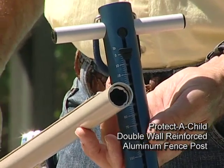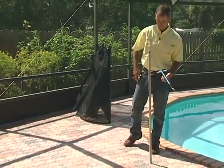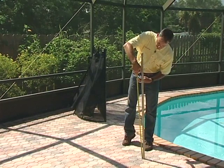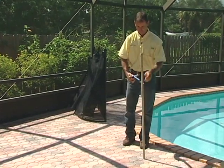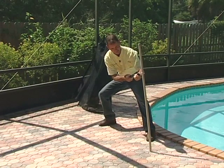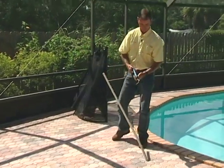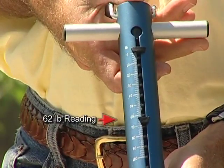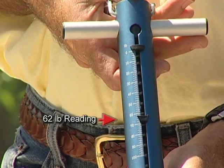Let's test Protect a Child's double wall aluminum post. This tan colored post is the same as those in the fence that children couldn't knock down. Screw holes in place, 36 inch height. Much stronger at 62 pounds — this is a huge improvement over the weak 42 pound Y post the children knocked down so easily.